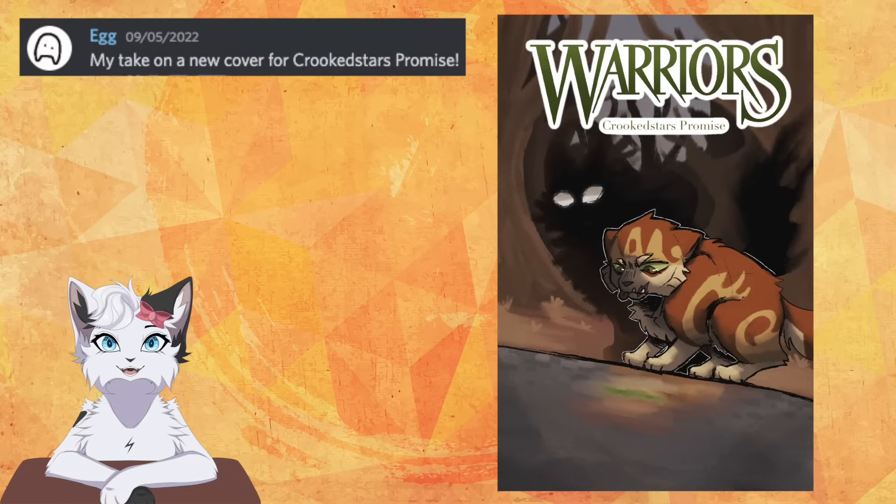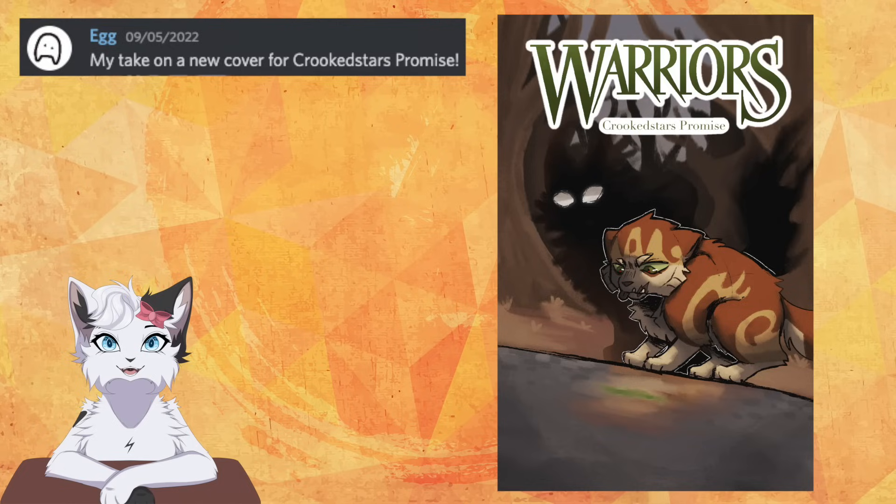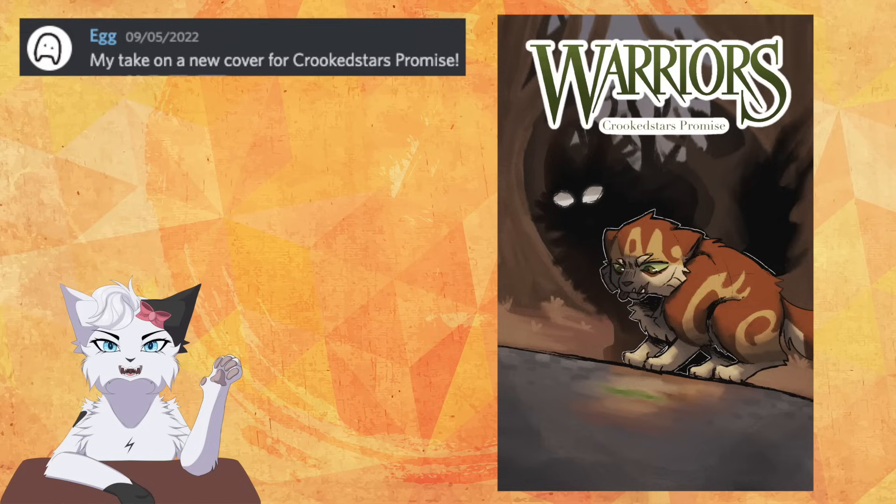Egg drew Crookedstar's Promise. We see a younger Crookedpaw or kit staring at his reflection, clearly feeling his insecurities over the impacts of his injury. While behind him we have the shadow of Mapleshade, watching carefully and waiting for the right moment to feed on his fear and sadness. The trees are barren like those of the Dark Forest, though it's still somewhat light out, as the impact of the Dark Forest is not upon him yet — it is merely waiting in the distance.